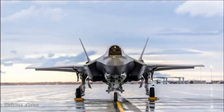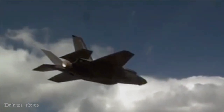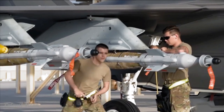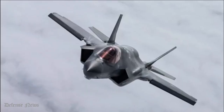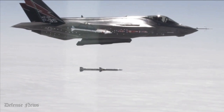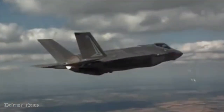The F-35 Lightning II, produced by Lockheed Martin, is a member of a series of American single-seat, single-engine, all-weather stealth multi-role combat aircraft designed to carry out air superiority and strike missions. It also has the ability to conduct electronic warfare and perform intelligence, surveillance, and reconnaissance missions. The F-35 first took to the air in 2006, and the first production models entered service with the United States Marine Corps in July 2015, the United States Air Force in August 2016, and the United States Navy in February 2019. Israeli military pilots first flew the plane in a real fight in 2018.